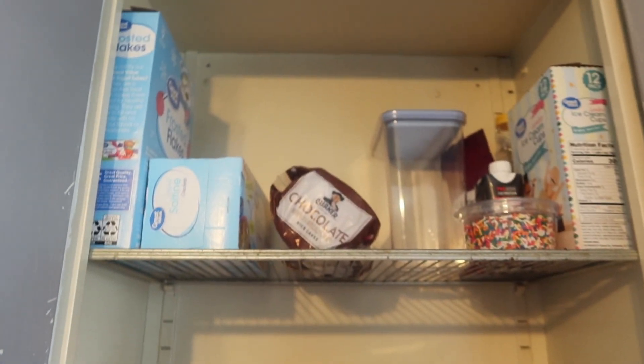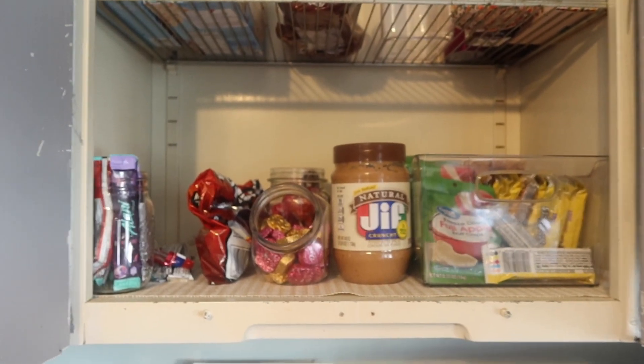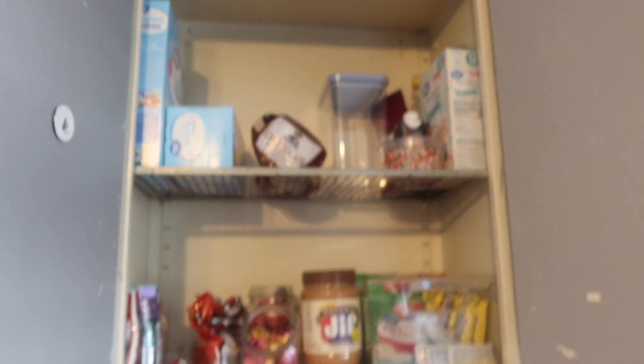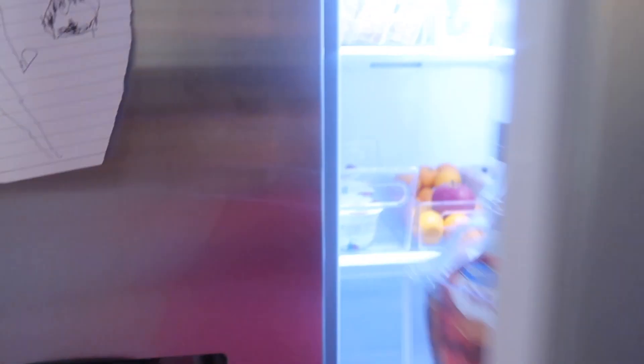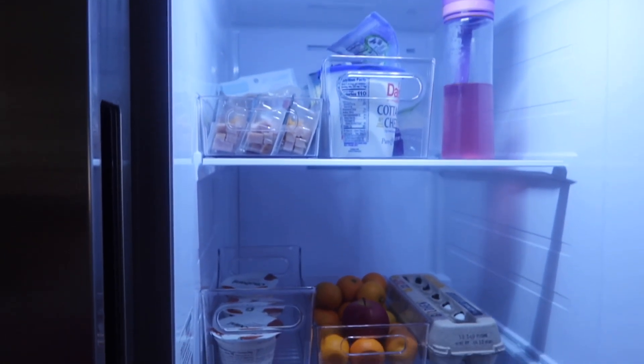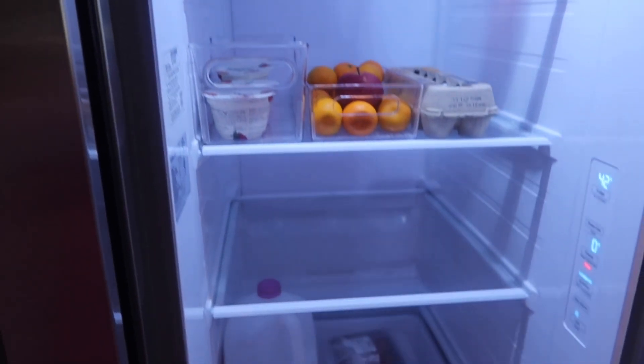And then over here we have this cupboard. I'll probably have to reorganize it a little bit once I get groceries, but that's how everything looks right now. And here is the fridge. I would say the fridge and the freezer have probably the most significant change because they were both pretty bad.